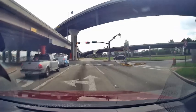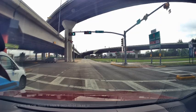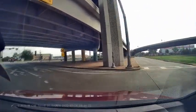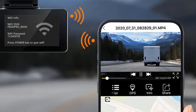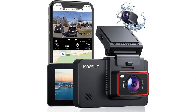Number two: introducing the Kingslim D4 Dual dash cam, the ultimate companion for your driving adventures. This state-of-the-art dash cam features a stunning 4K front camera and a 2.5K rear camera, delivering crystal clear video footage. With a 1080p resolution for the rear camera, you'll never miss a detail. The built-in Wi-Fi and GPS allow for easy connection to your smartphone, enabling you to share footage and track your route effortlessly. The generous 3-inch IPS touchscreen provides intuitive controls.